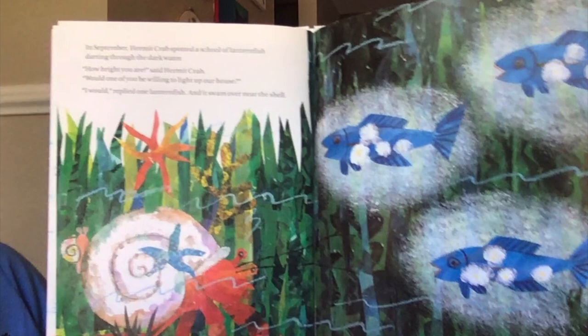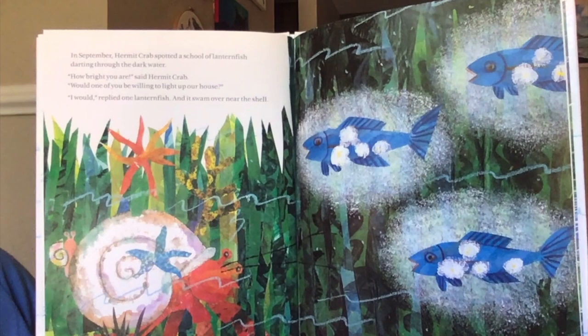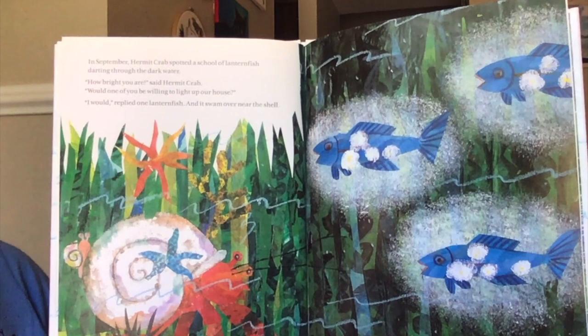In September, hermit crab spotted a school of lanternfish darting through the dark water. "How bright you are," said hermit crab. "Would one of you be willing to light up our house?" "I would," replied one lanternfish, and it swam over near the shell.